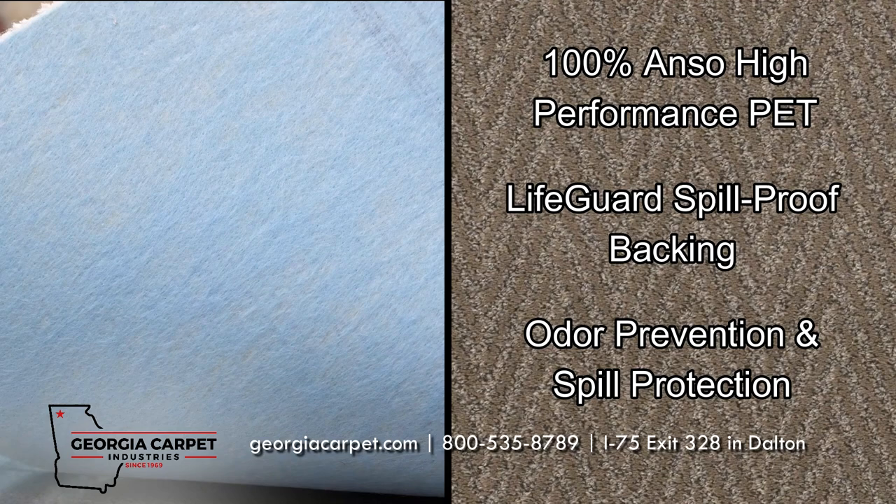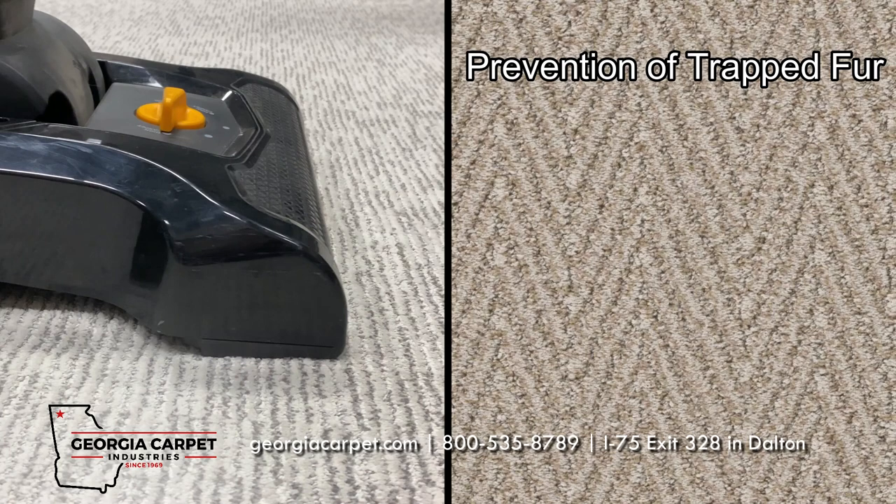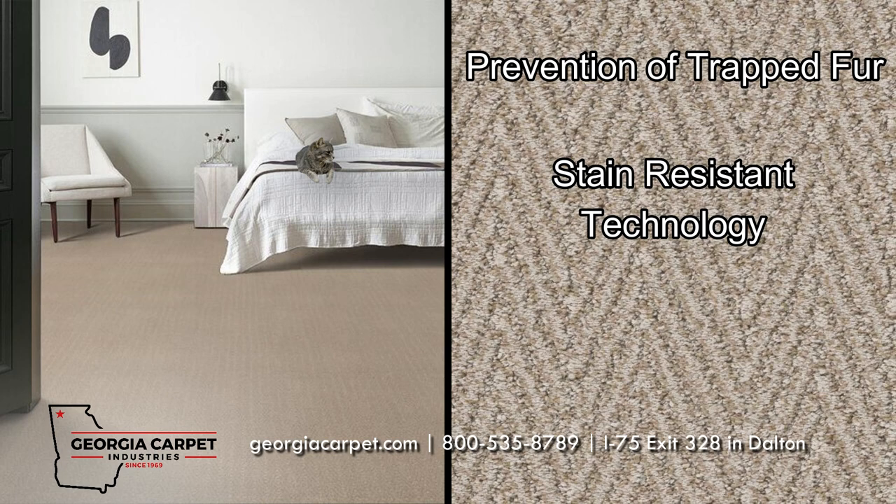It also features LifeGuard's spill-proof backing, which traps pet odors and protects your flooring from spills. Kit even prevents fur from becoming trapped within the carpet's fibers, allowing it to simply be vacuumed off the surface.